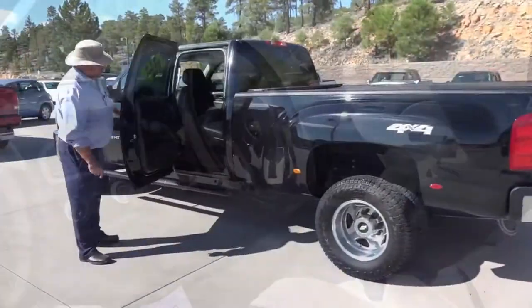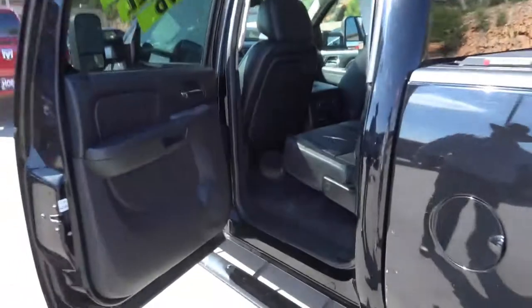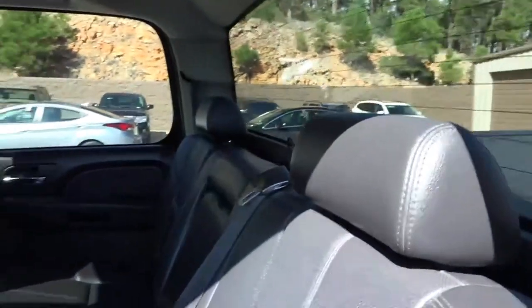So as you can see back here in the passenger compartment, these crew cabs — look at this — you've got plenty of room for adults back there. You've got a fold-down console to hold your drinks. I mean, this truck is beautiful.